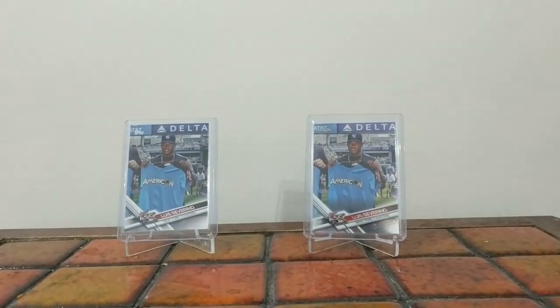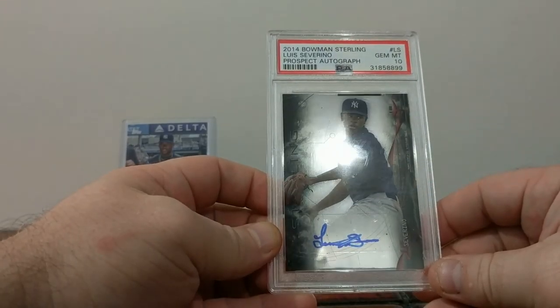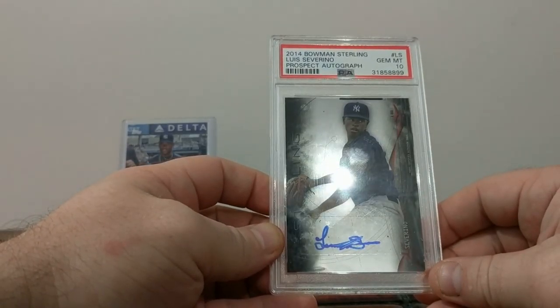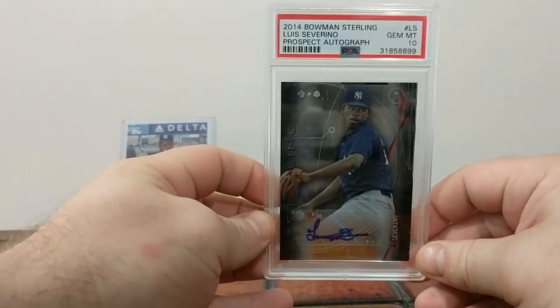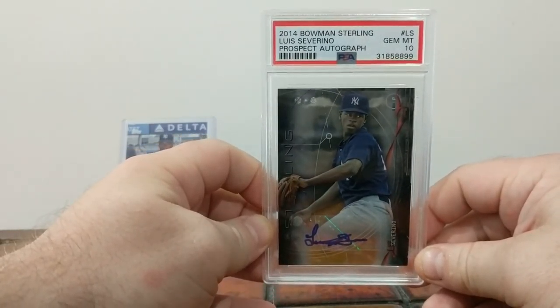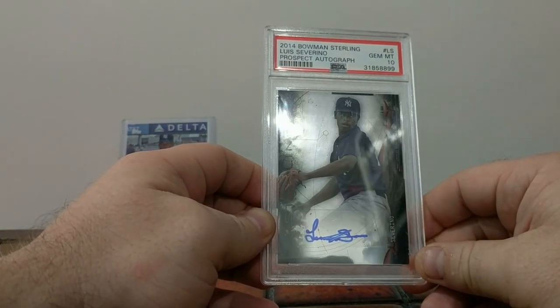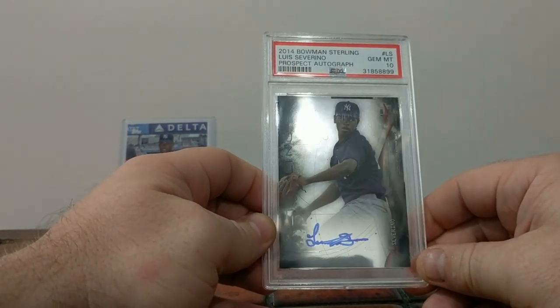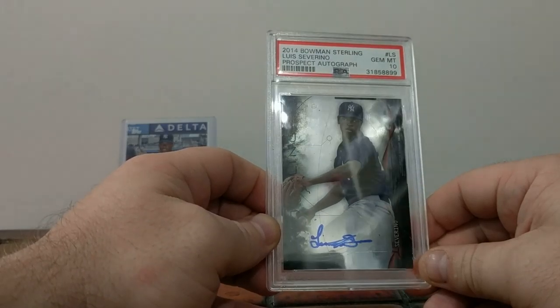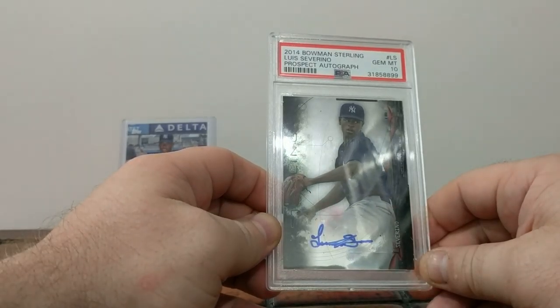Last but not least, 2014 Bowman Sterling — Luis Severino Prospect Auto. Have a look at that autograph. No swoosh. All clumped together. See how it's changed so much over the years.